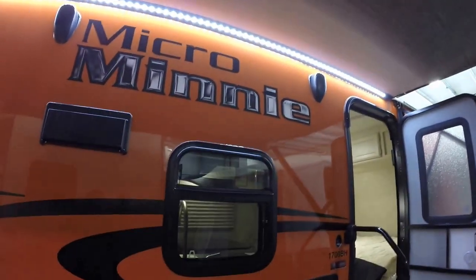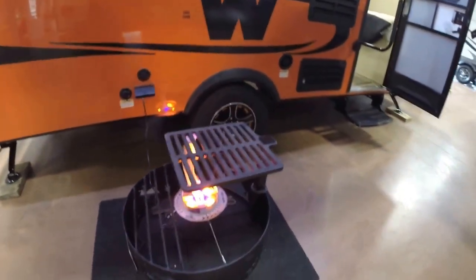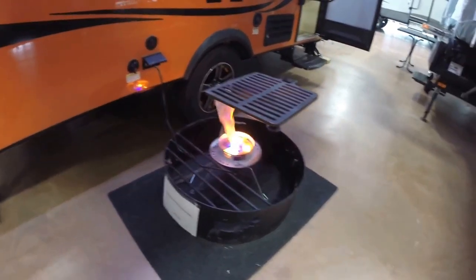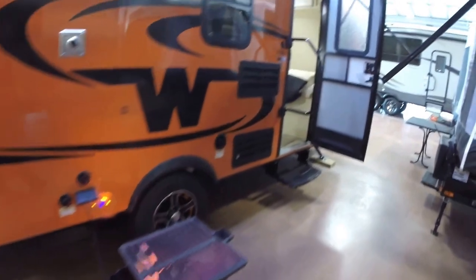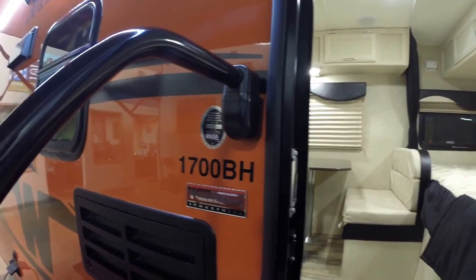With outside speakers. Nice LED lights. Window right in front of the sink. Nice campfire ring, made locally here right in town. The big grab handle. This is the 1700BH.